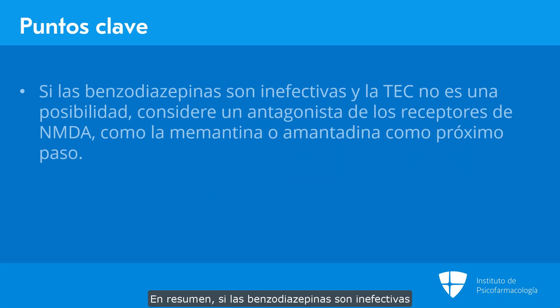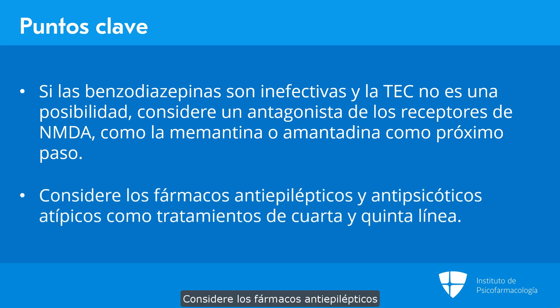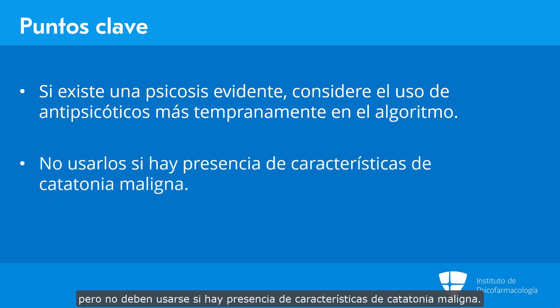To summarize, if benzodiazepines are ineffective and ECT is not an option, consider an NMDA antagonist such as memantine or amantadine as the next step. Consider anti-epileptic drugs and atypical antipsychotics as fourth- and fifth-line treatment strategies. If there is a strong element of psychosis, consider antipsychotics earlier in the algorithm, but do not use them if malignant features are present.